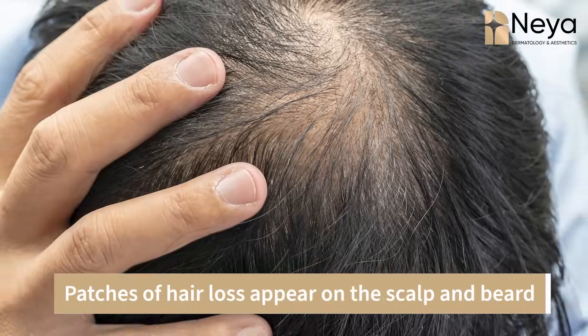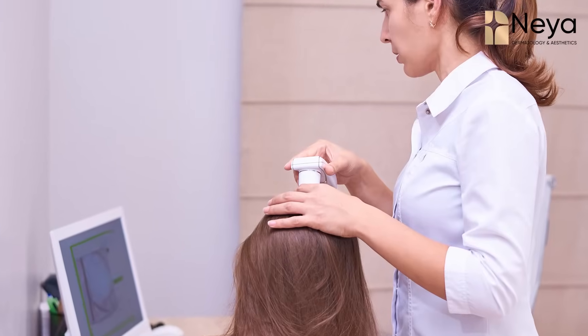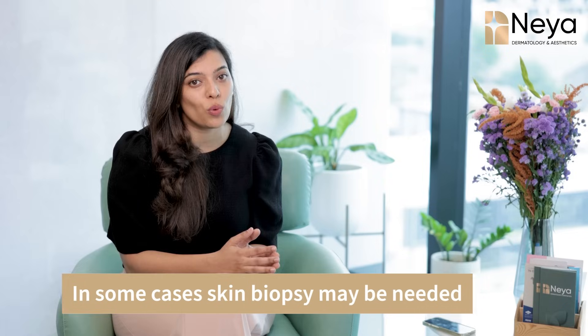How do we diagnose this condition? It is typically characterized by patches of hair loss involving your scalp and beard. Usually people notice this patch only after they have lost at least 20 to 30 percent of their hair in the involved area. When you visit a qualified dermatologist, they usually make the diagnosis based on clinical examination. They might also use a dermoscope or a trichoscope to understand the pattern of the disease, and in doubtful cases, we might also do a skin biopsy for confirmation and to understand the progress and severity.